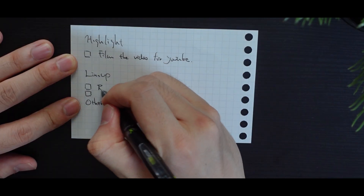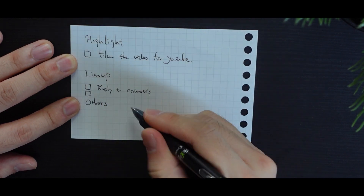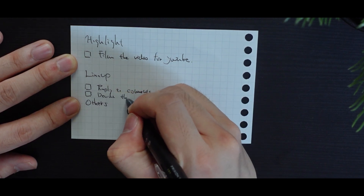Now in the second row, write down two medium important tasks you want to do. They might not be as important as your highlight, but they could be something urgent or something that helps reach your long-term goals.